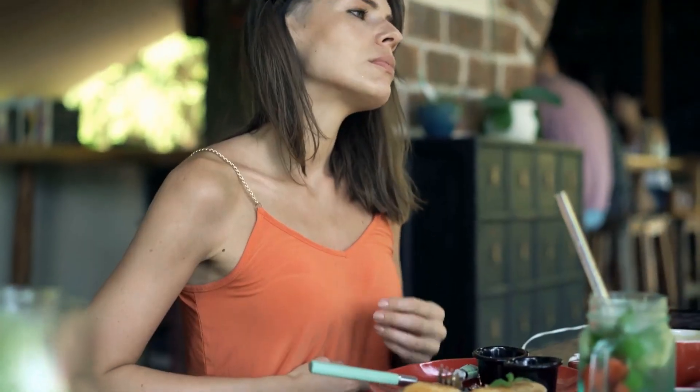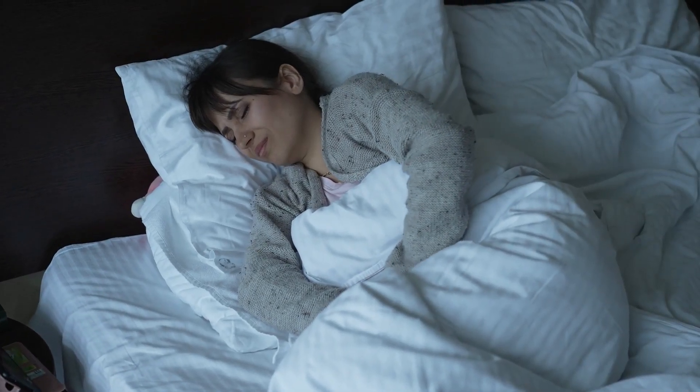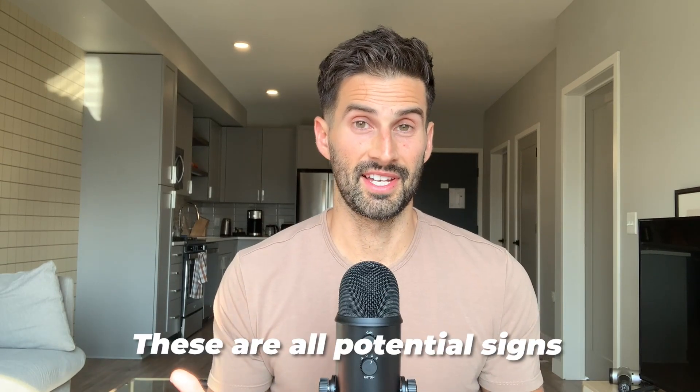If you are not able to get a lactulose hydrogen breath test or they're just not available where you live, how you feel after eating may be an indicator that you have SIBO. Some signs may include: you tolerate white rice better than brown rice, you can't tolerate most fruit, you can't tolerate beans or legumes, you feel your best in the morning right when you wake up, your bloating and symptoms start after your first meal of the day, you feel worst and are most bloated in the evening after dinner, you may feel worse eating a very strict healthy diet, and you may oddly feel better after a random junk food meal. These are all potential signs you may have SIBO.